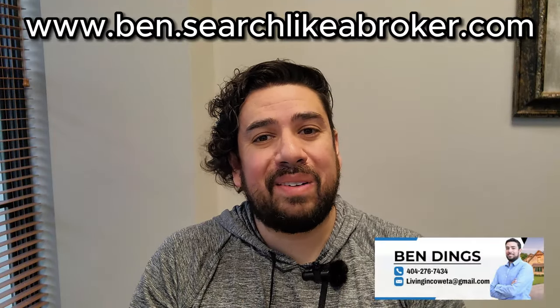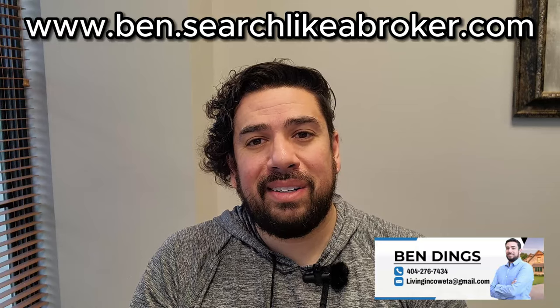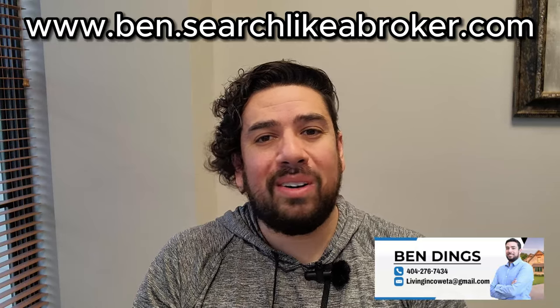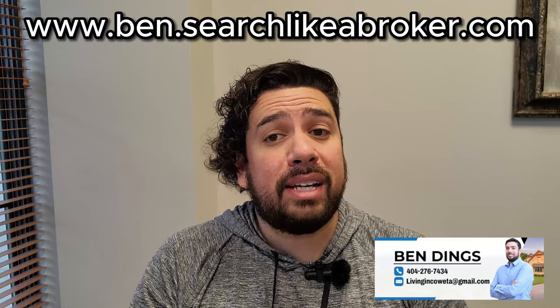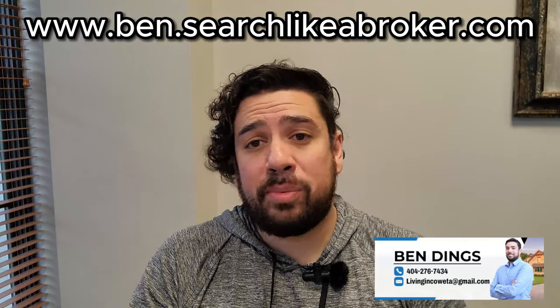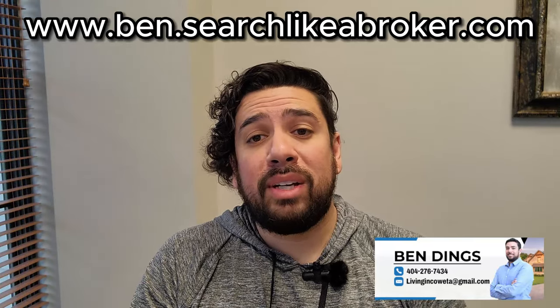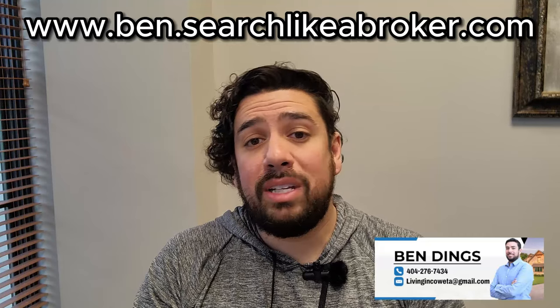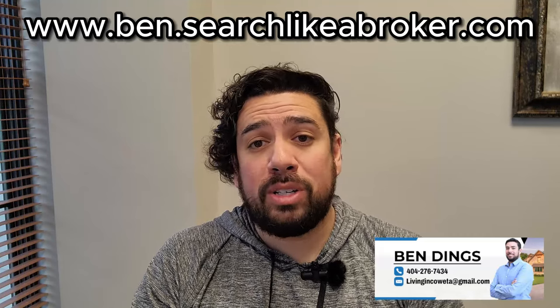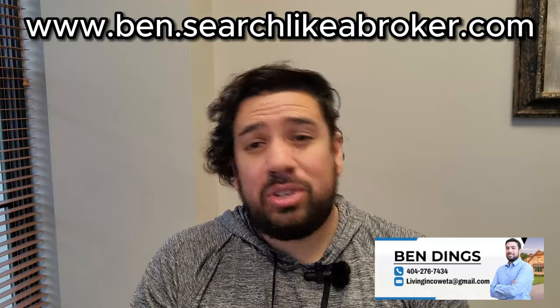Now that you've got a taste of Riverbend Overlook in Fayetteville, Georgia by DRB, are you ready to consider making a move here? I'll be happy to get you from where you are to where you want to be. Reach out to me today — my contact information is below in the description. I come out with new videos every single week with exclusive Atlanta community tours and everything you need to know when buying a home in Georgia, so be sure to subscribe, hit that like button, and leave a comment on where you'd like to see me next.